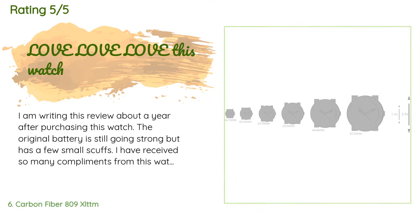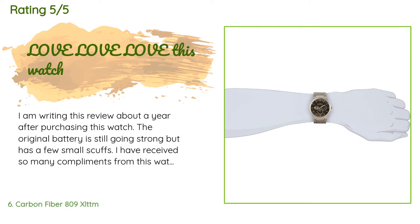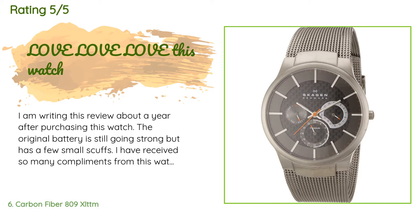A customer said: 'I am writing this review about a year after purchasing this watch. The original battery is still going strong but has a few small scuffs. I have received so many compliments on this watch — if it couldn't tell time, that alone would make me buy it again. Its slim profile is really boggling to anyone who sees it because for a multi-function watch it is one of the slimmest in the world. The band is also extremely comfortable and durable due to its stainless steel links — very slim with a minimalist design.'